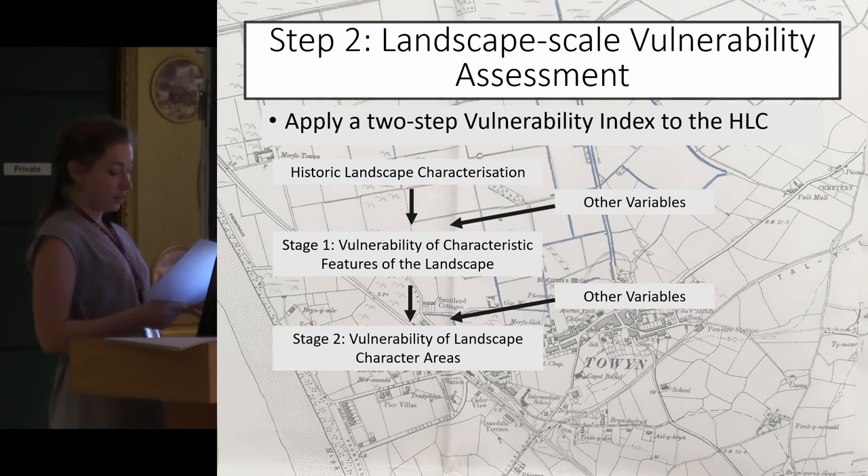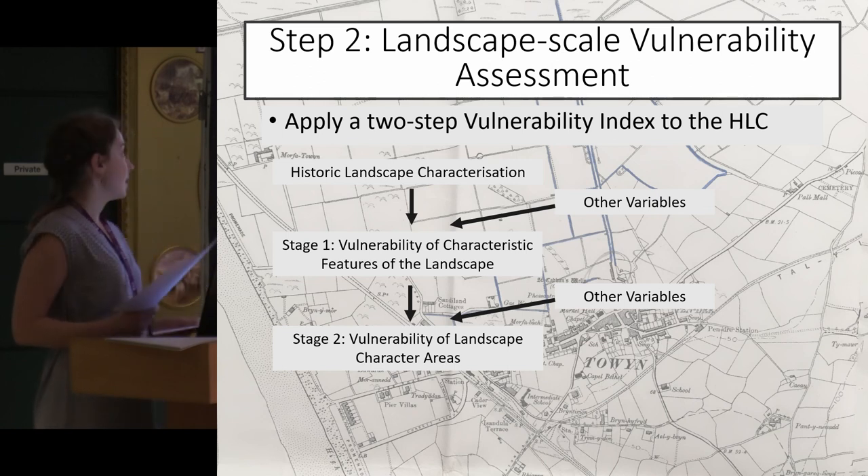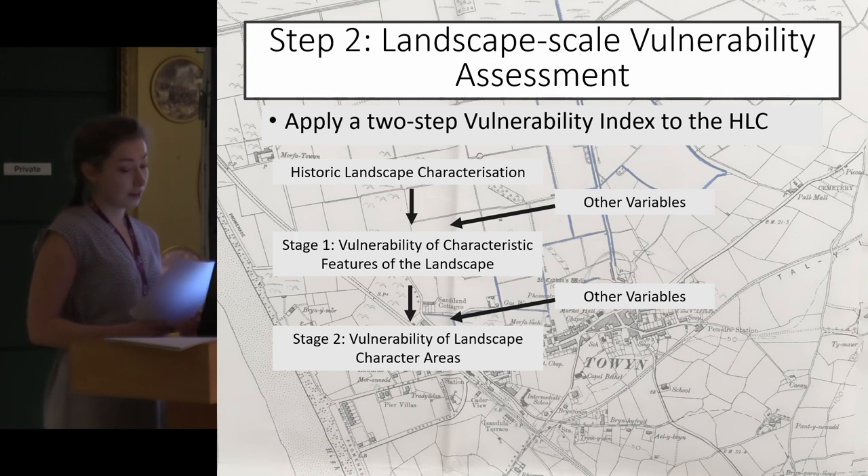The second stage of the vulnerability index assessed the vulnerability of each landscape character area as a whole. This included the scores from stage one, as well as variables such as proximity to eroding shoreline, the percentage at risk of sea level rise, coastal flooding and fluvial flooding, and the susceptibility of soil types in the area to erosion.